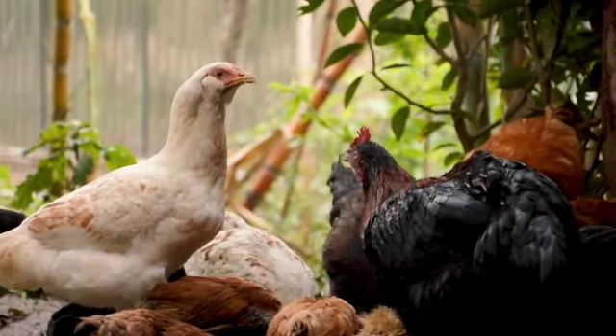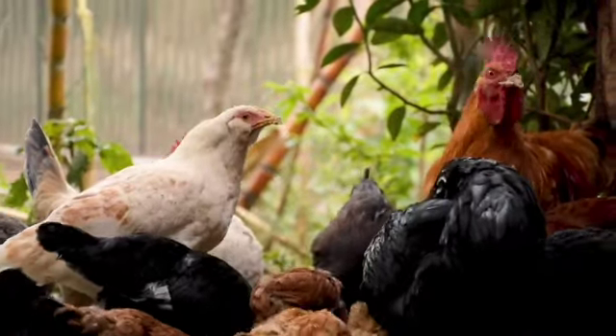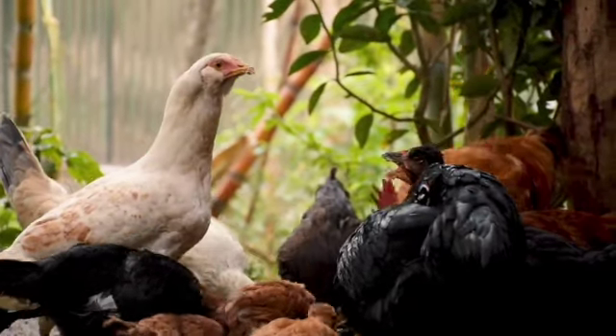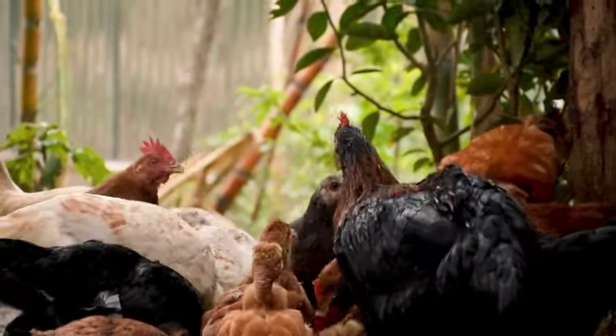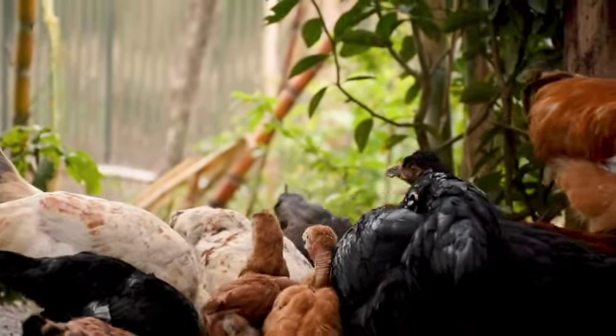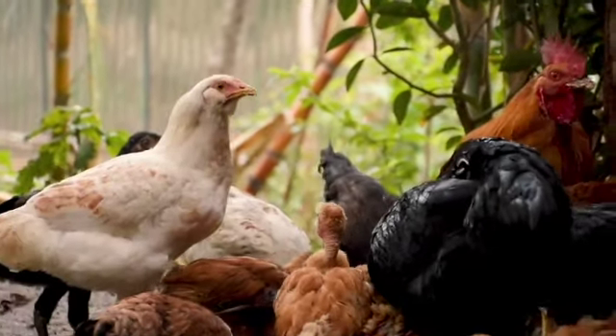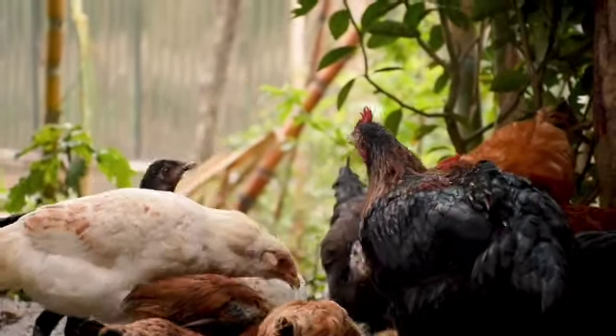Good morning, boys and girls, and happy Sabbath. I am so excited to be here with you for another Nature Nugget. This week's Nature Nugget animal is so cute, and I can't wait to share it with you. So let's not waste any time and jump in and learn about another one of God's amazing creatures.